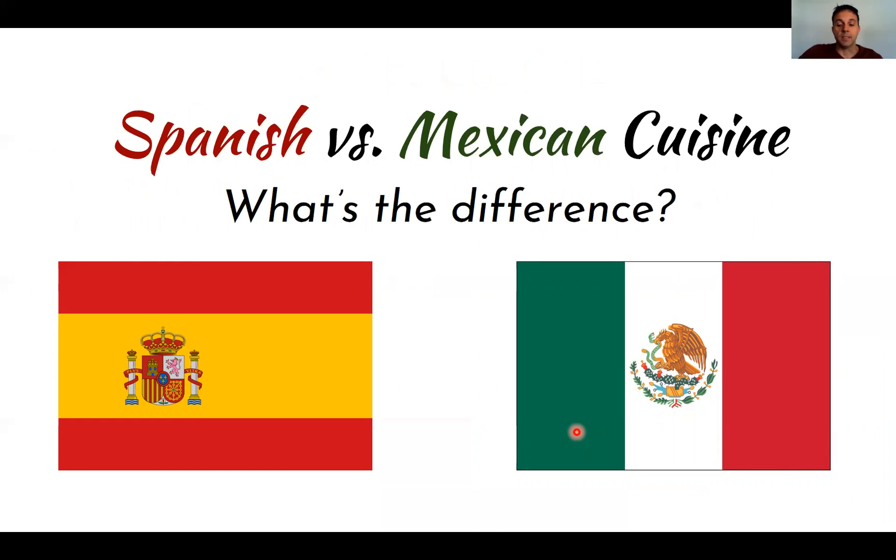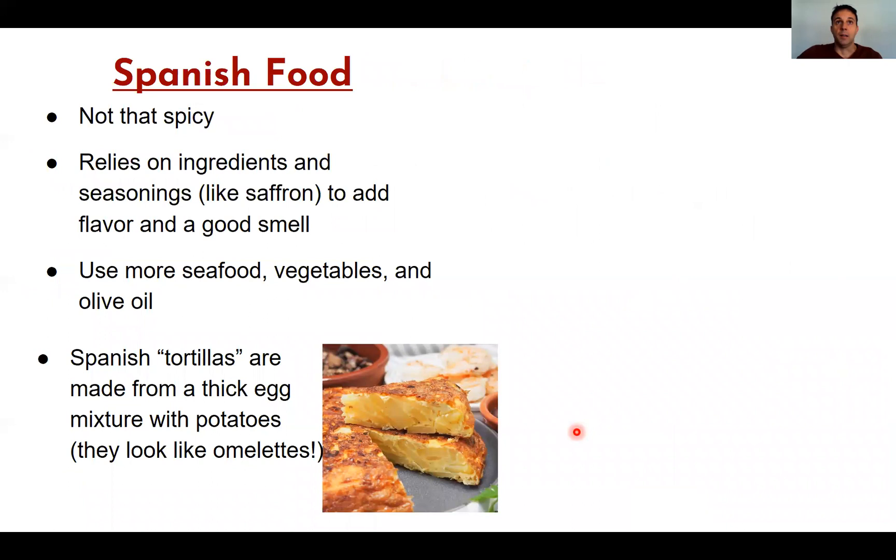A lot of people wonder about the difference between Spanish and Mexican cuisine — it's actually really different. Spain is in Europe and Mexico is in the Americas, so the original ingredients are very different. One of the main differences I would point out is that Spanish food is not very spicy compared to Mexican food. I have a hard time eating Mexican food because I find it too spicy — though over the years I've been getting used to it.